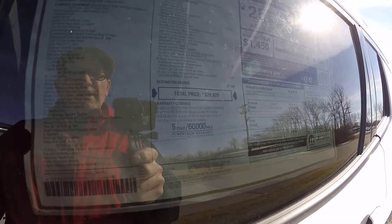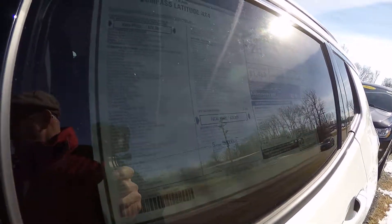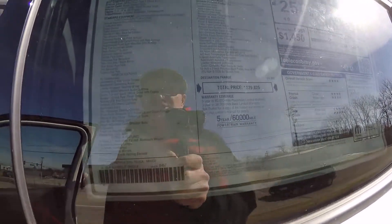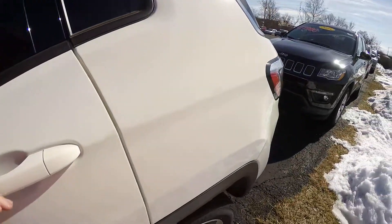This also has Uconnect 4 with Apple CarPlay and Android Auto, and a nine-speed automatic transmission. Again, this is the Compass Latitude 4x4 in bright white.